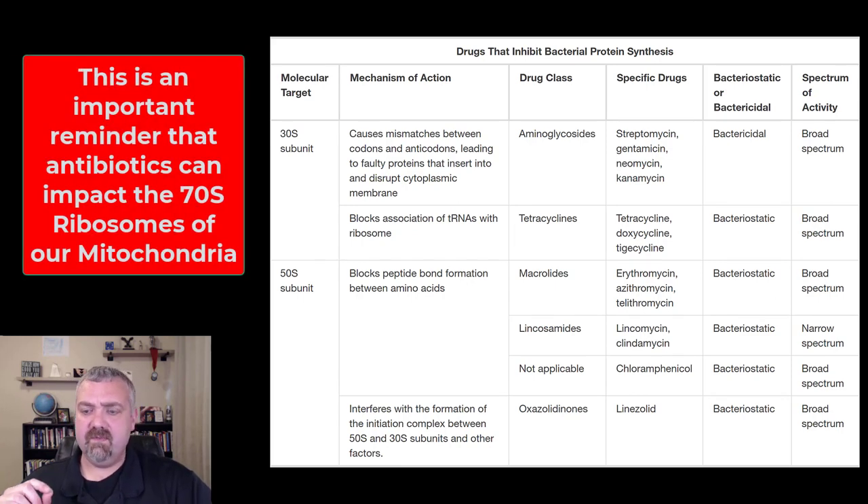The reason they believe that bone marrow effect happens is that the drug impacts the mitochondria of stem cells making new blood cells. You have to remember that our mitochondria have 70S ribosomes, so drugs that inhibit the 70S ribosomes of bacteria have potential side effects in human cells — they're not completely selectively toxic. With peptidoglycan cell wall inhibitors there's no concern since we don't have peptidoglycan, but with these drugs there is a concern about impacting mitochondrial function.